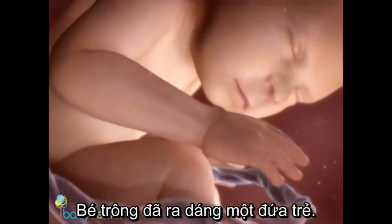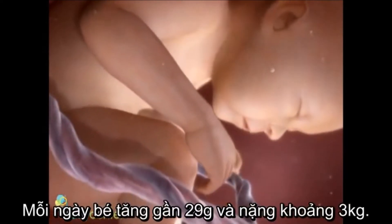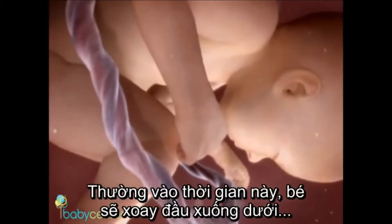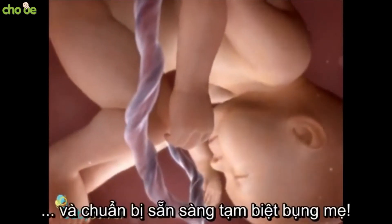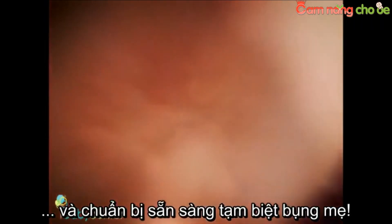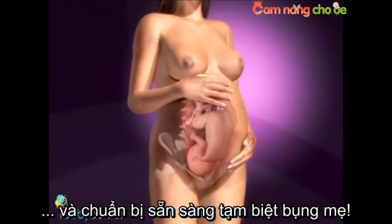At 37 weeks, your baby's skin is pink and soft. He's looking less like a wrinkled alien and more like a baby. He's gaining nearly one ounce a day and weighs about six pounds. He's now considered full term. In preparation for birth, most babies will turn so their head is facing downward, resting in your pelvic area as he gets ready to greet the world.